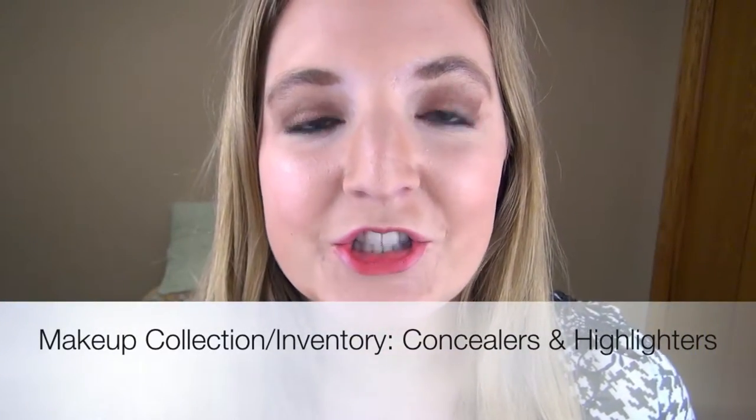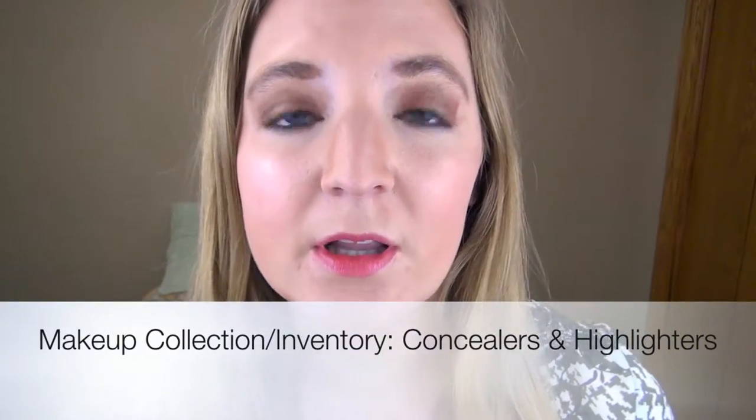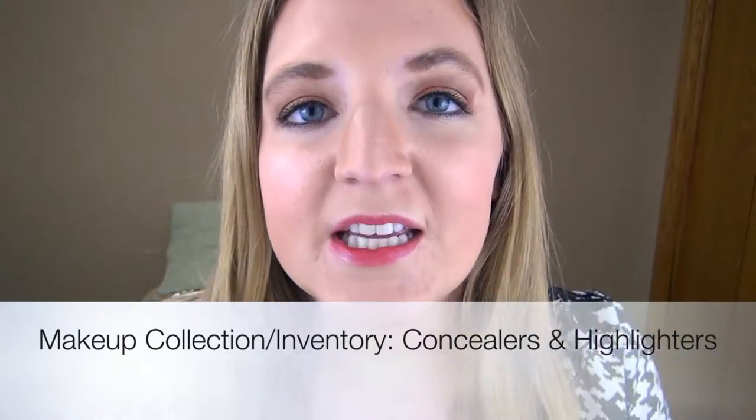Hi guys, today I'm going to continue my makeup collection slash inventory, and today is going to be concealers and highlighters. I apologize if this does not go up on Saturday — I'm filming it on Saturday, but with the playoffs going on I'm not sure if I'll have time to edit and upload. I'm also standing and trying something different with the lighting, because last week's footage had really weird lighting.